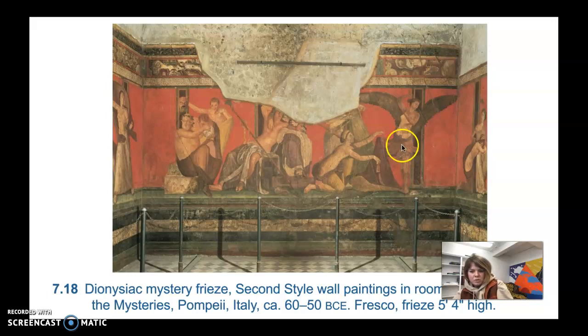The painter created a shallow ledge using paint that actually looks like a real ledge they're all standing on. It's shaded so well it appears quite real, and figures interact across the corners of the room.